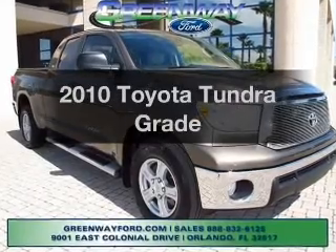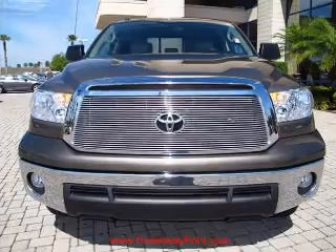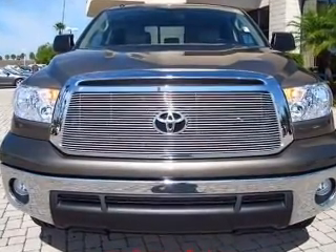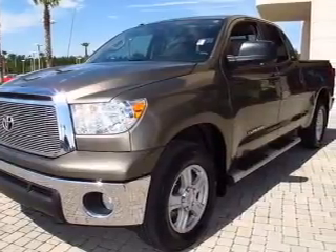Check out this 2010 Toyota Tundra. Travel the roads in style and comfort in this great vehicle. With a powerful 8-cylinder engine, the powertrain includes rear wheel drive, driven by a 6-speed automatic transmission.